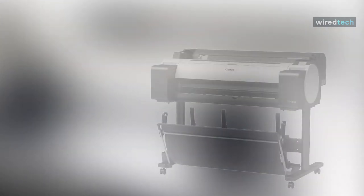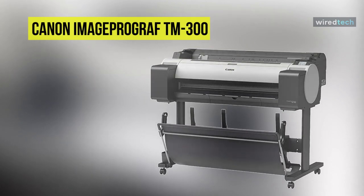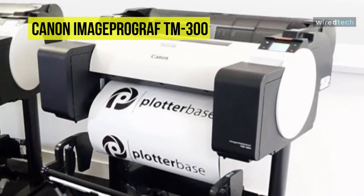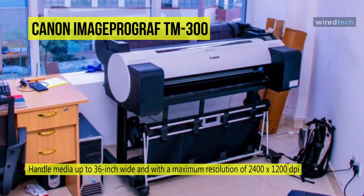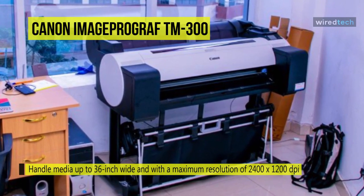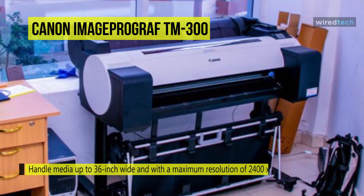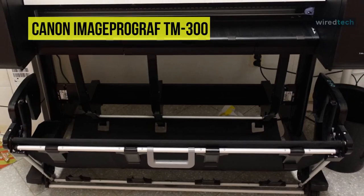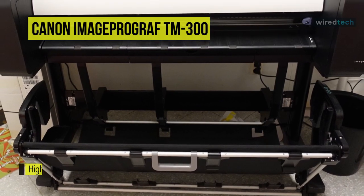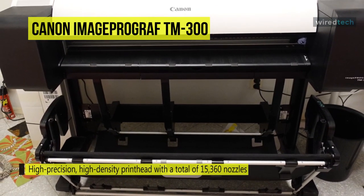Create stunning prints with the ImageProGraph TM300 large-format inkjet printer from Canon. It can handle media up to 36 inches wide and with a maximum resolution of 2400 x 1200 dpi, users can create high-quality documents and graphics with sharp text at large-format sizes. This printer features a higher-precision, high-density print head with a total of 15,360 nozzles.